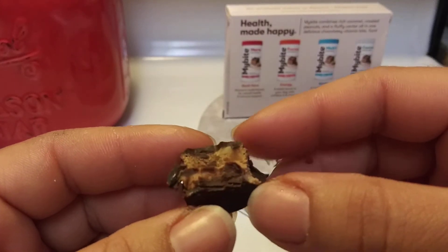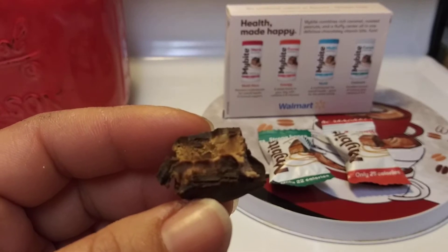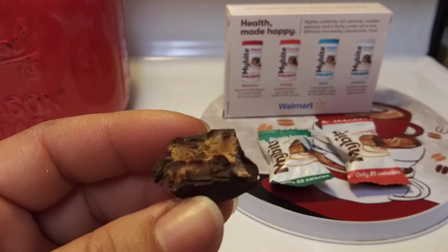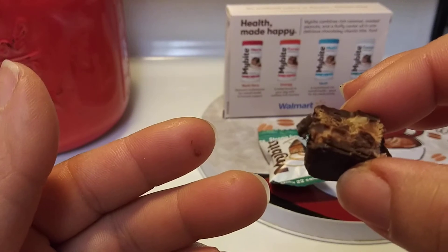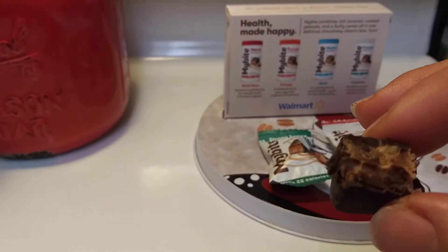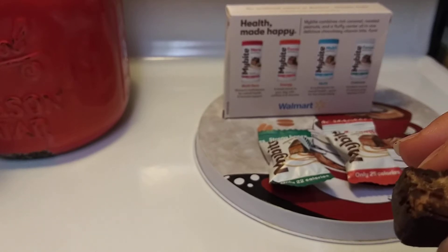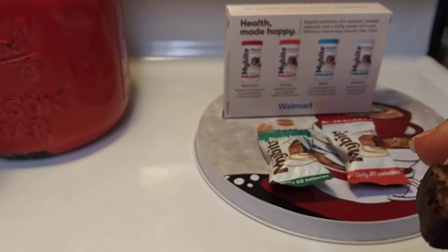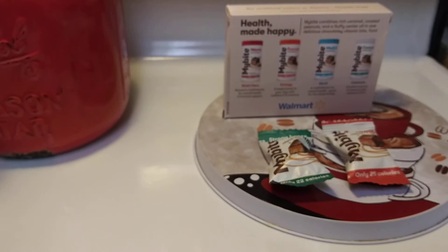This kind of reminds me of a Baby Ruth. Not sweet at all. You can really taste the multivitamin in here. It's like when you pop a pill in your mouth and you've got to look around for water because you're not prepared, and the vitamin sits on your tongue and you can taste it — that's this. I can even smell it; it's pretty potent.